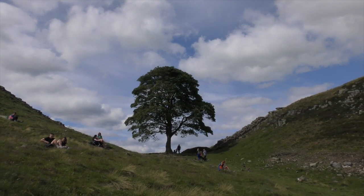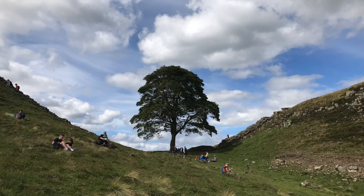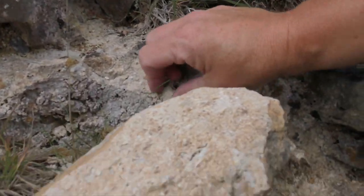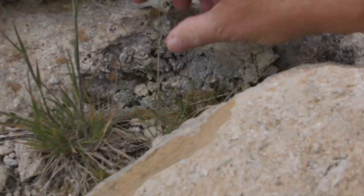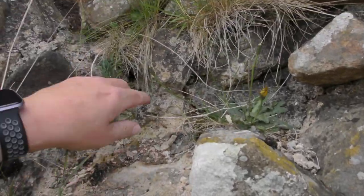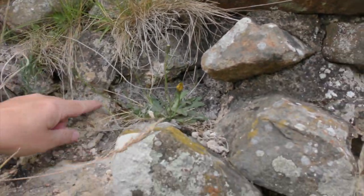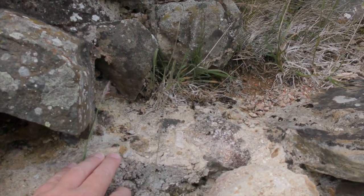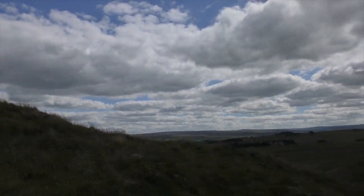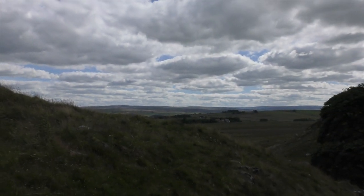Interesting fact — the mortar that they used. I mean this is 2,000-year-old mortar. I test mortar now and I know for a fact it wouldn't last that long. They used to put crushed oyster shells in. They used to get the oysters out of the River Tyne — quite a hike to the River Tyne from here, over that way. I suppose they had nothing better to do, did they?